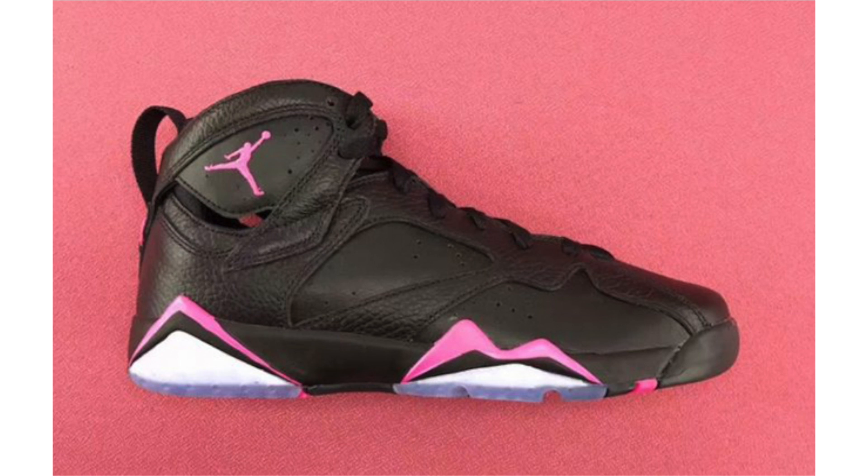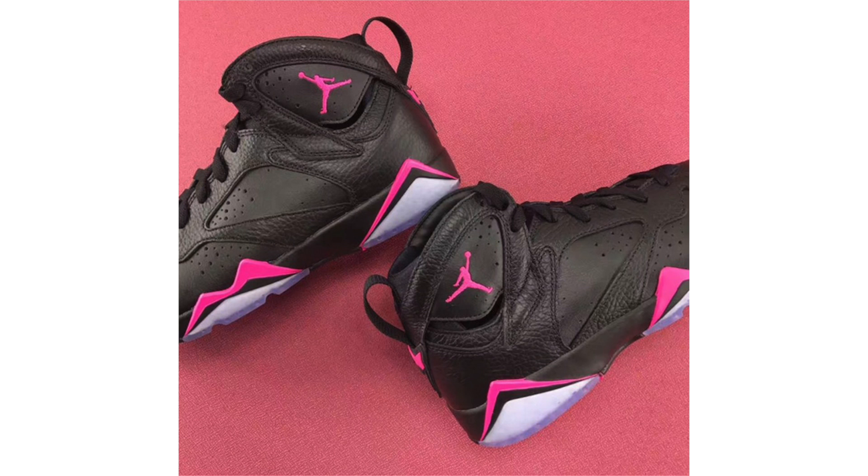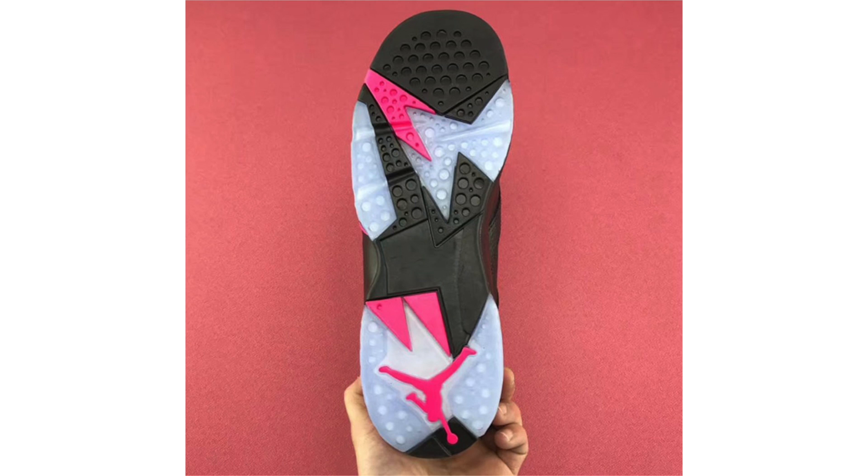New images of the Air Jordan 7 Hyper Pink have landed. This is a grade school women's exclusive — all black through the upper with a mixture of smooth and tumbled leather throughout, hyper pink accents, and a translucent outsole. For those interested, they are set to drop on April 29, 2017, at a retail price of $140.